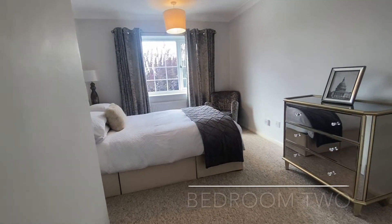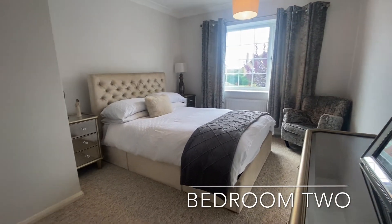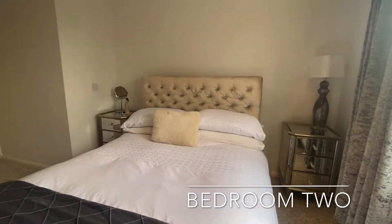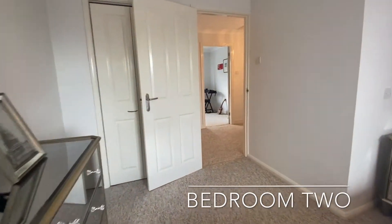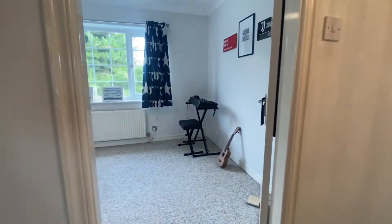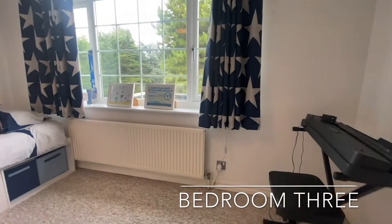Bedroom two is a further double bedroom, also found to the front of the home, benefiting from a built-in wardrobe. Bedroom three is a further double bedroom, also benefiting from a built-in wardrobe, this time found to the rear.